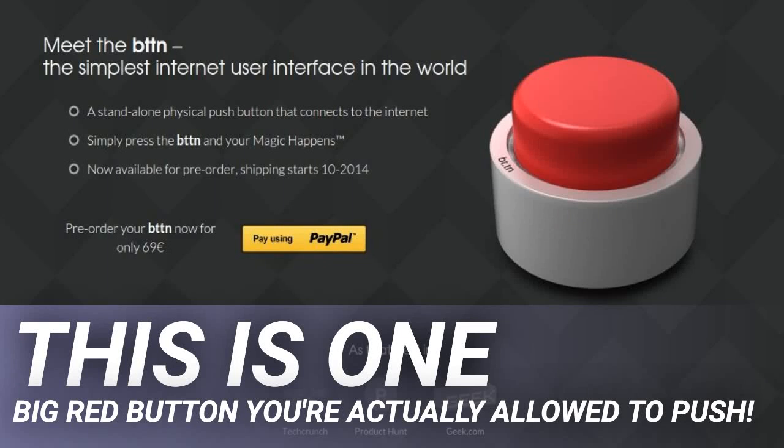This is one big red button you're actually allowed to push. You know those big red buttons you always see in movies that are usually labeled 'do not push'? Well, this is not one of those buttons. This is a button that you can and should push, because when you do, magic happens.